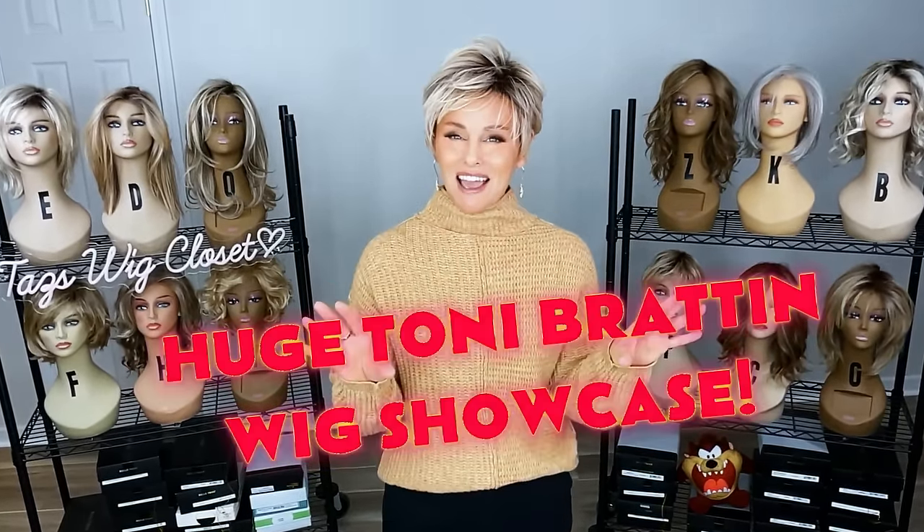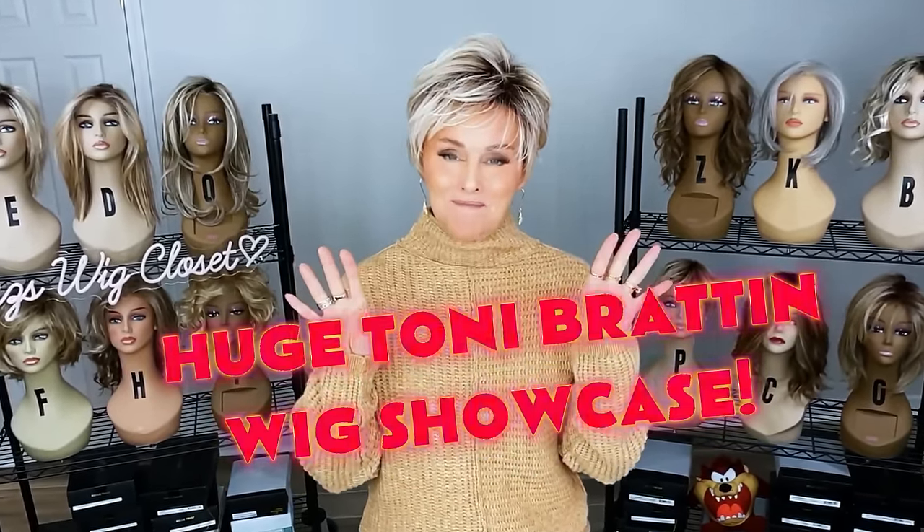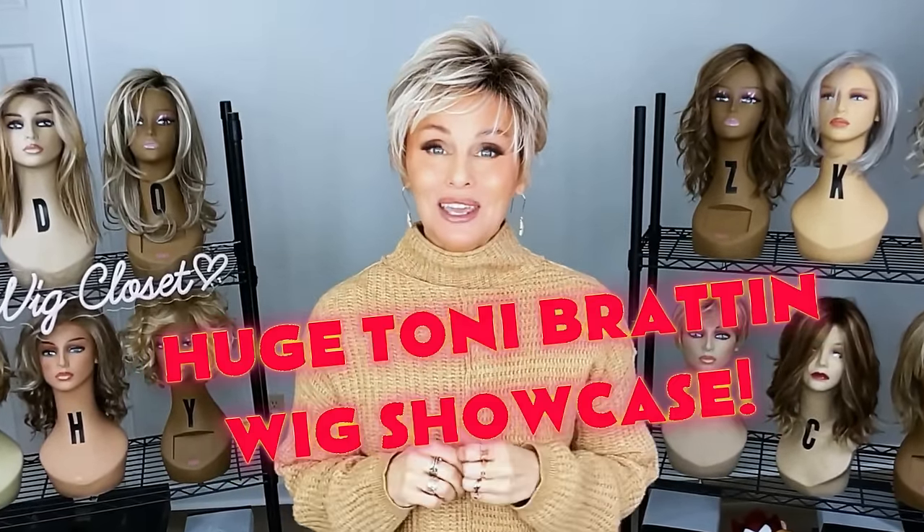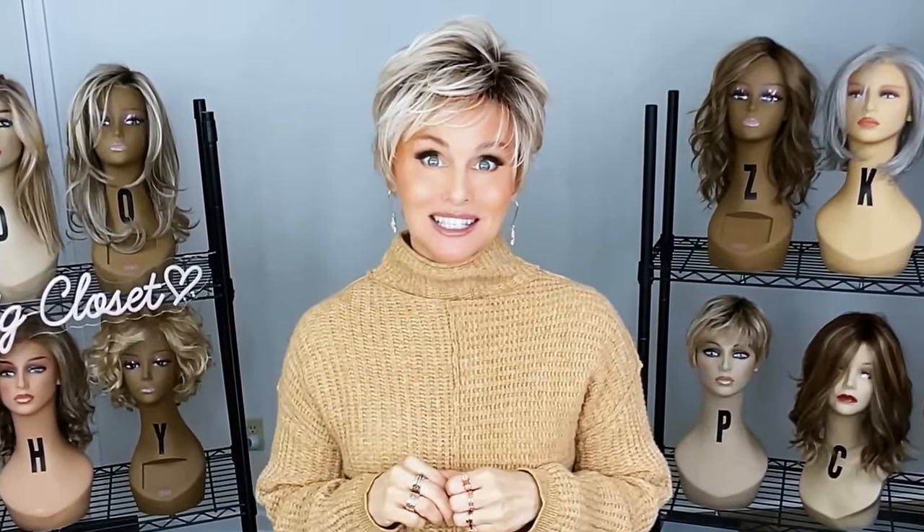It's been a long time since I've done anything like this. We're going to do a massive try-on and showcase of Tony Bratton wigs. Coming up.